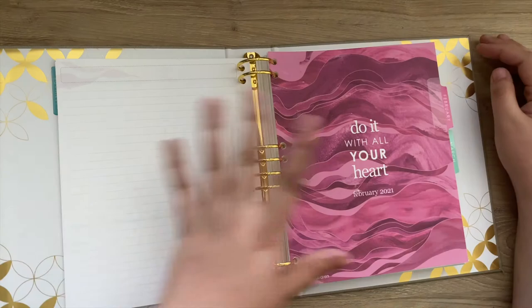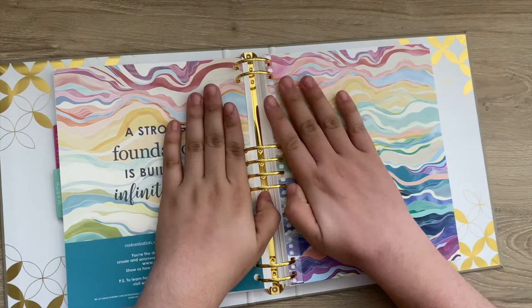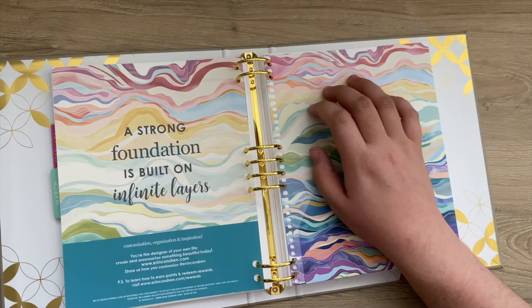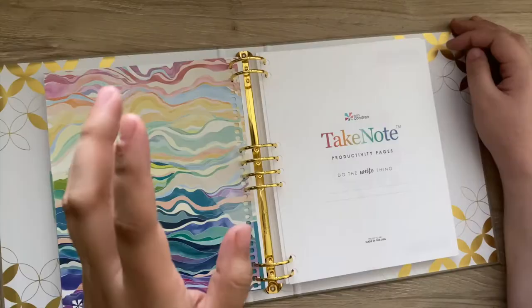And then you have your next month. The best part about the binder — and my favorite part — is probably what got me into agendas and inserts: how customizable and flexible it is. You can really set this up however you want, and you can also remove any months that you don't want in here to make room for more notes.